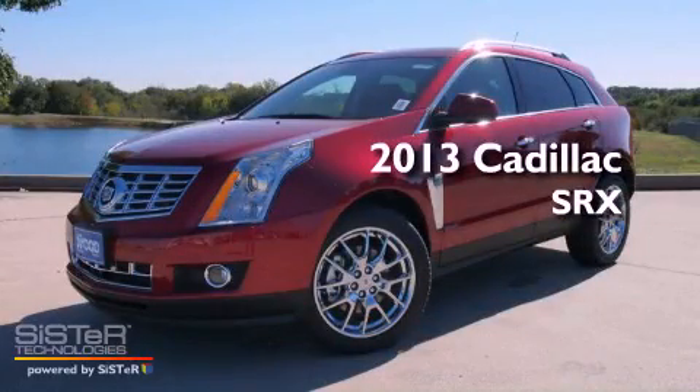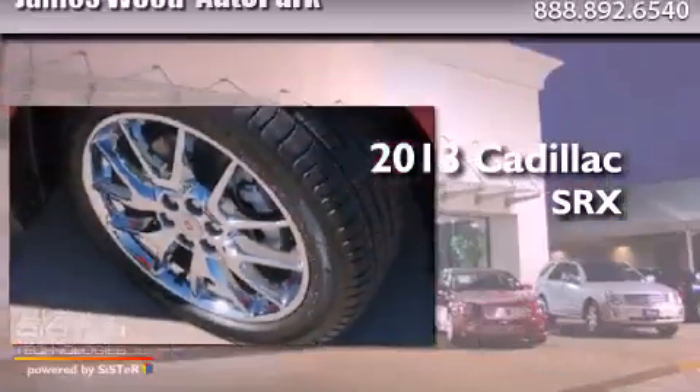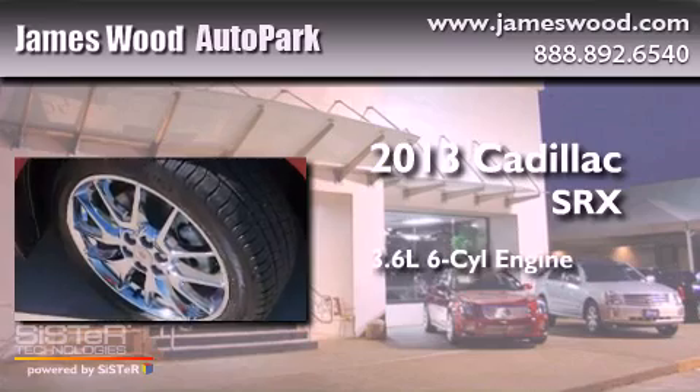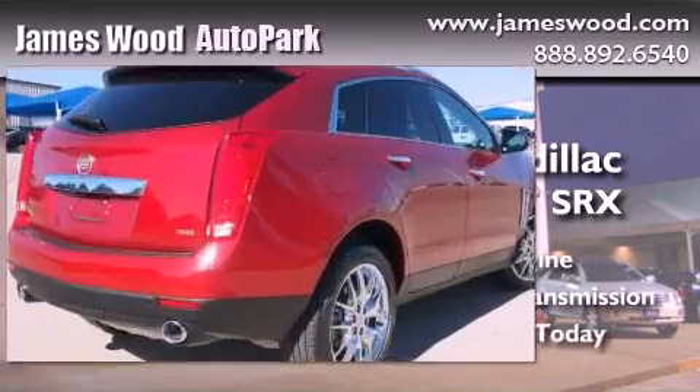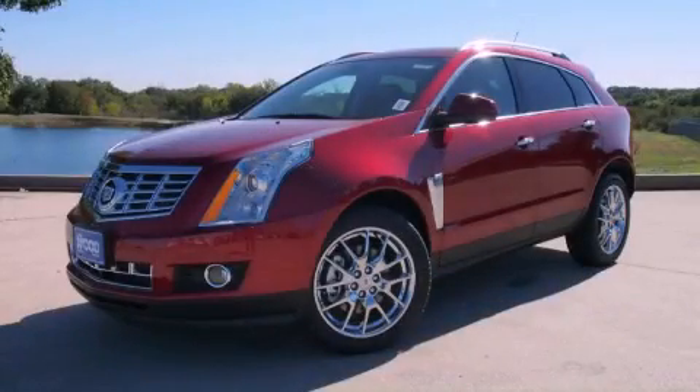This is a brand new 2013 Cadillac SRX. It has a 3.6-liter, six-cylinder engine and an automatic transmission. This vehicle is sure to sell fast. Call and arrange your test drive today.